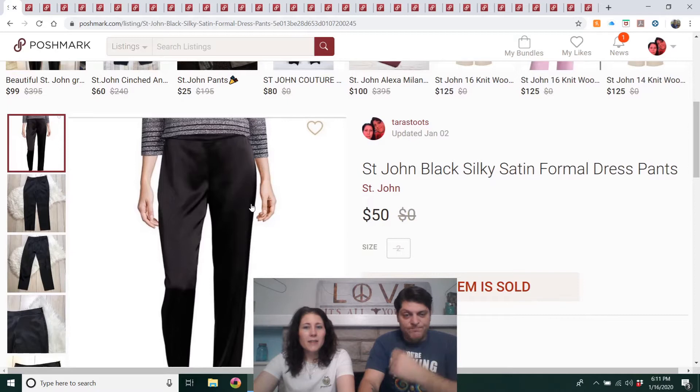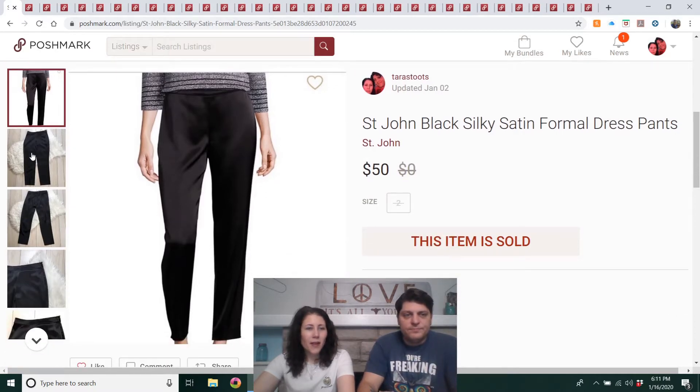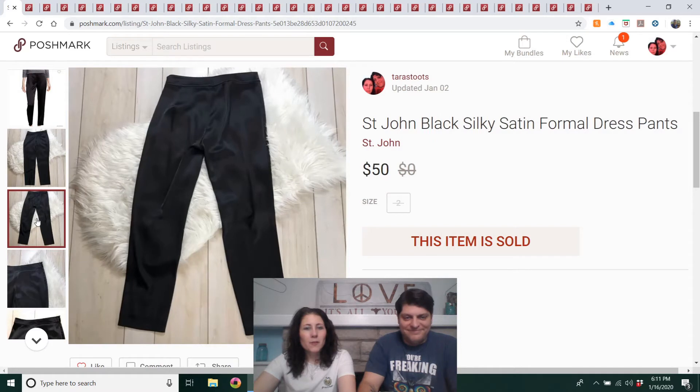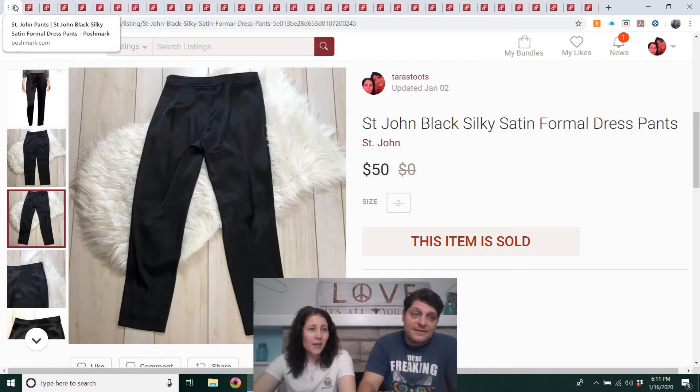St. John Black Silky Satin Formal Dress Pants. I got those at the Muncie, Indiana Goodwill for about $4. They sold pretty quickly for $50 — I had them listed for $60. St. John is a very high-end brand. Note: this is St. John, not St. John's Bay, which is a very cheap brand you see everywhere.